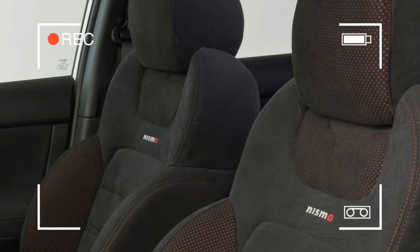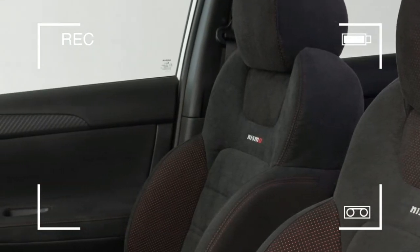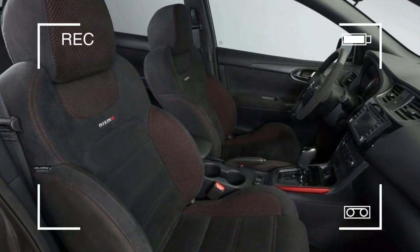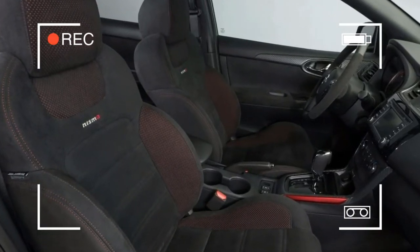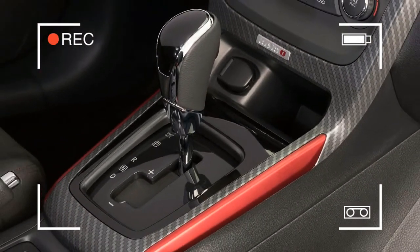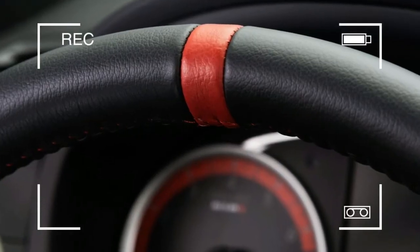Still, the Nismo variant was on the way, and we still held onto a little hope that maybe, just maybe, Nissan's performance division could make the little sedan enjoyable.